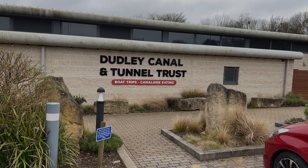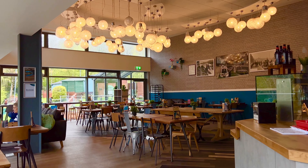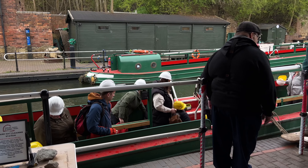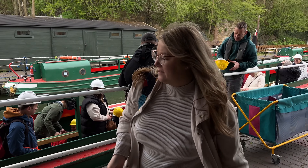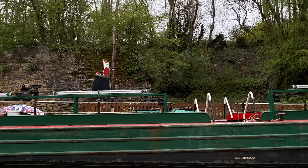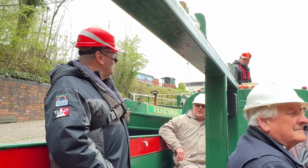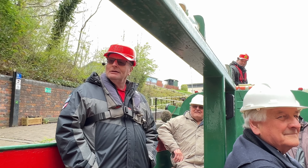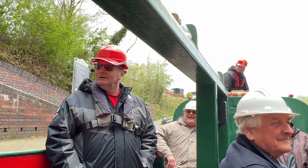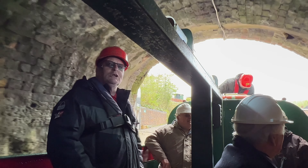We arrived at the Dudley Canal Trust a little bit early, so we enjoyed a cup of coffee at the coffee bar while the previous tavern cruise was disembarking. But we were soon on our way. Never looks like it's going to fit from up there. They put all the white paint on to make sure I got the white one. Welcome to the Dudley Tunnel.